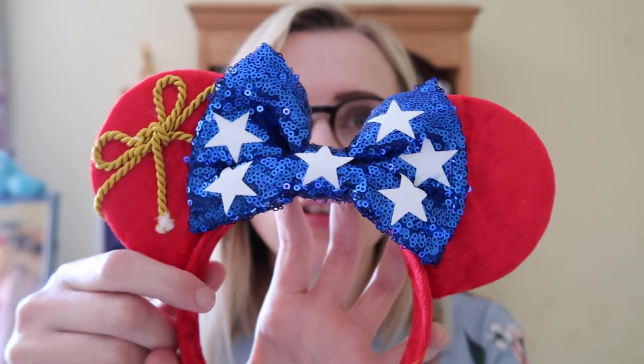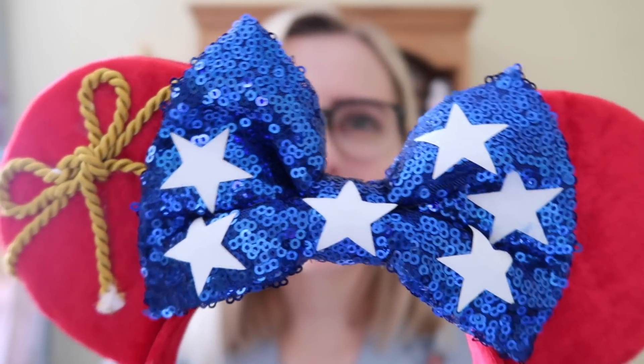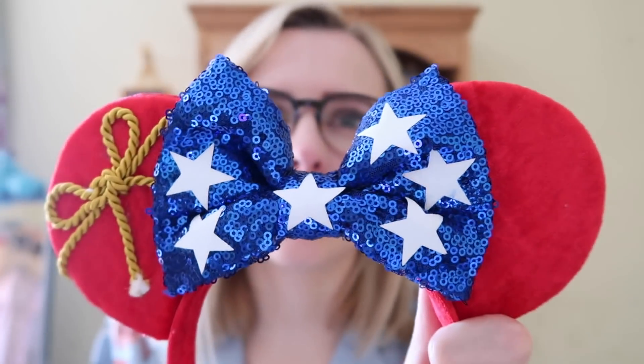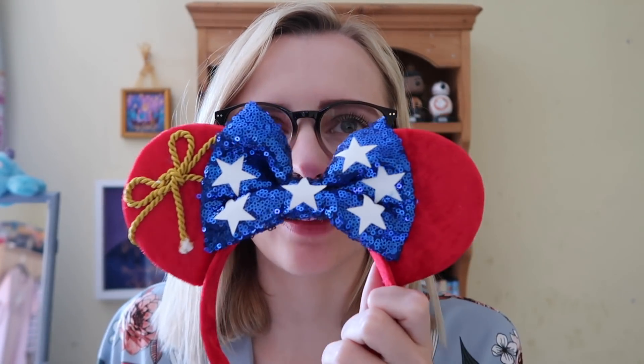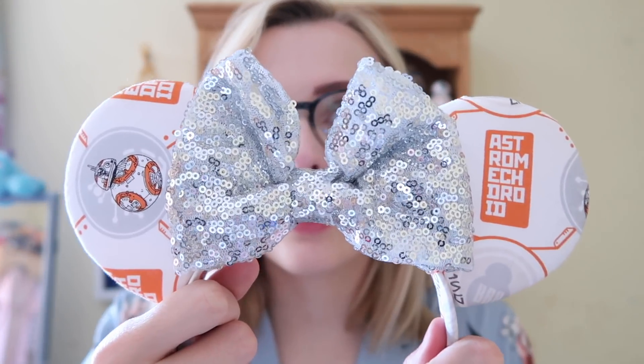Next up are these Fantasia Mickey-inspired ears. You've got the red material like his robe, the rope that ties around the middle, and a blue bow with stars. There was a moon on it that fell off — it was very windy in Paris. I really like these ears; red is quite a hard color to match with but I love them. The idea is really cool and I don't think I've ever seen anything quite like these before.